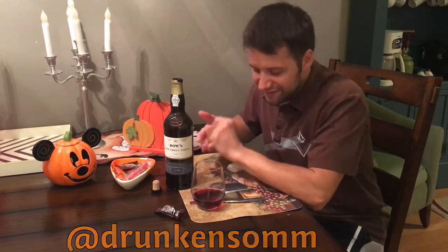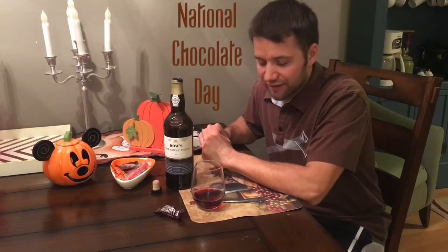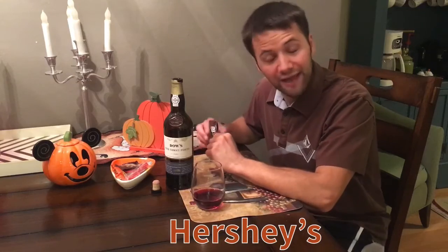Hey guys, Drunk and Somme here. This is Wine in 60 Seconds. It's National Chocolate Day and so tonight's Halloween and wine candy pairing is Hershey's, and I'm pairing with it a port.